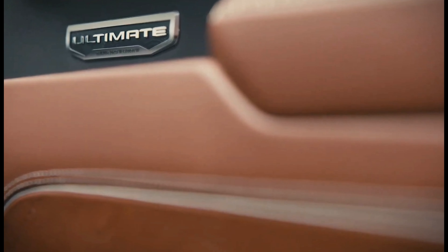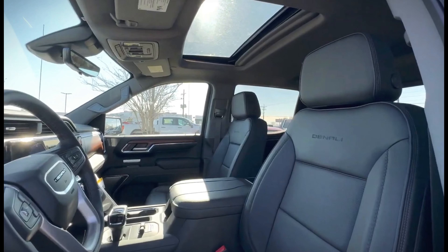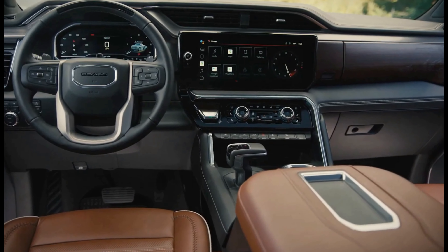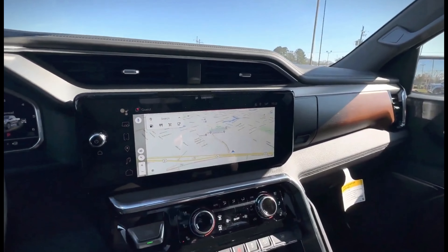The 2024 GMC Sierra 1500 is a great choice for those who are looking for a powerful, capable, and comfortable pickup truck. It offers a variety of engine options, a comfortable ride, and plenty of features. Here are some of the key features of the 2024 GMC Sierra 1500.